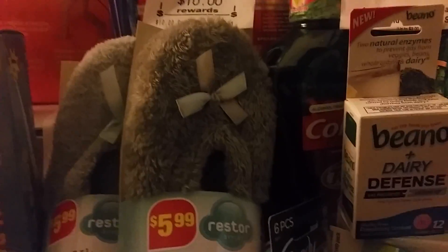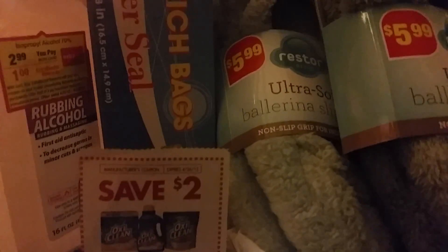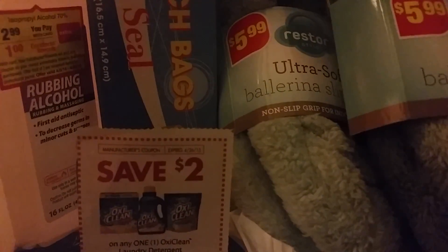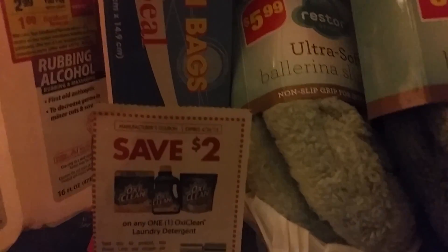Also, over at Kmart they have a three-dollar-off coupon for OxyClean and the OxyClean pods are three dollars and fifty cents. If you go to SmartSource.com and print out that three-dollar coupon, you can walk away paying only 50 cents for a 16-count bag of OxyClean pods at Kmart this week.